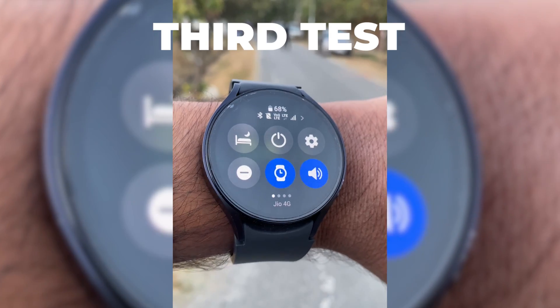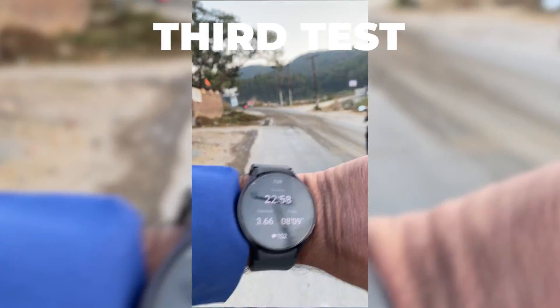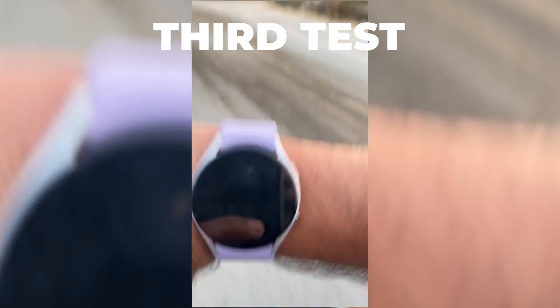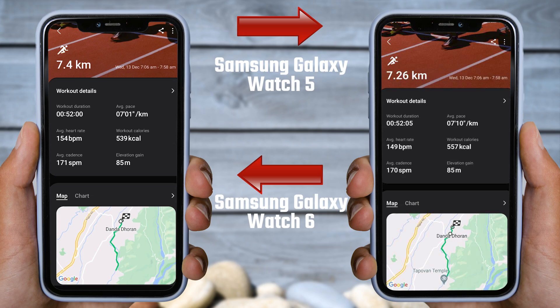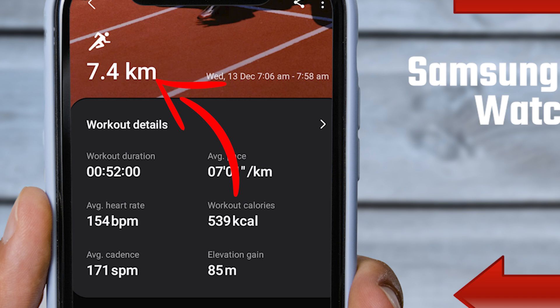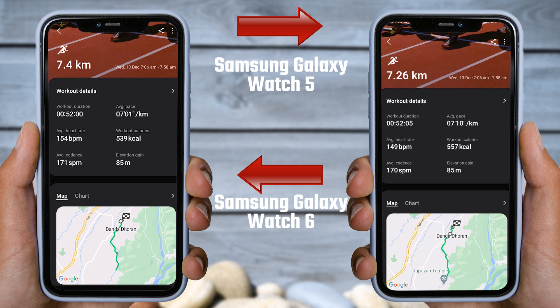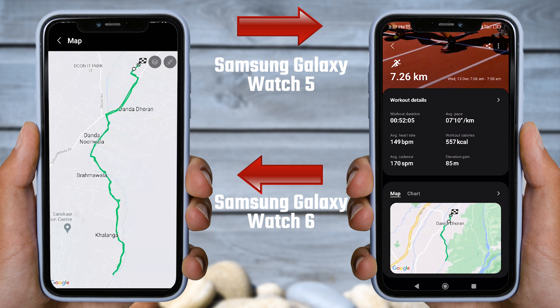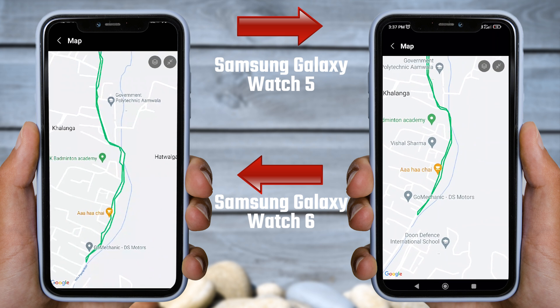Now I will do a heart rate and GPS test of Galaxy Watch 6 with Galaxy Watch 5. In this test, I have worn the Galaxy Watch 6 on my left hand and the Galaxy Watch 5 on my right hand, then I went for a run. According to the Samsung Galaxy Watch 6, I ran 7.4 kilometers, and both watches show almost the same running duration of approximately 52 minutes, but there is some difference in running distance — which could raise questions again about Samsung Galaxy Watches. Talking about the GPS tracking, you can see that there is a significant difference in the routes taken by both watches.